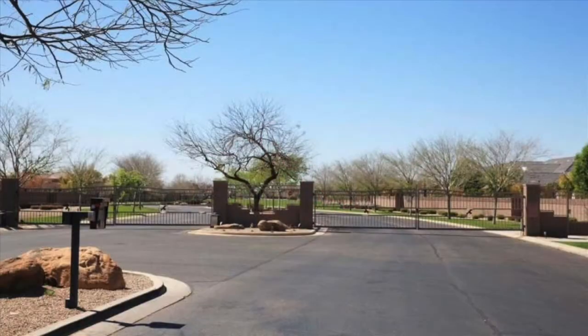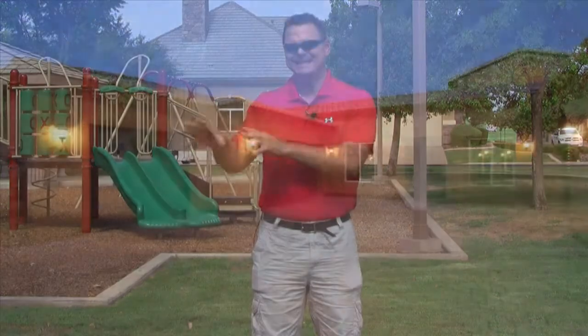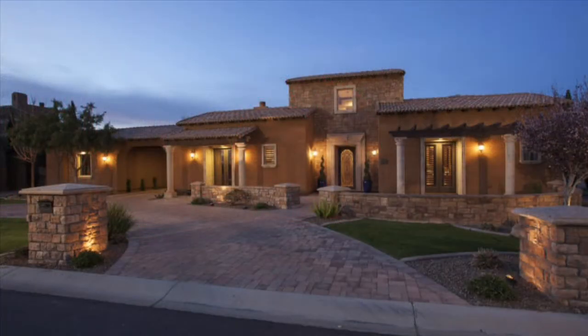The community is gated, so you need a gate code to get into the community itself. Once you're in here, the roads are private, so there isn't a whole lot of parking on the street. But honestly, in this neighborhood, you usually have a courtyard to park in. And on top of that, a minimum of a four-car garage, because again, these homes are extremely big and custom, and you're just going to get those features when you move in here.